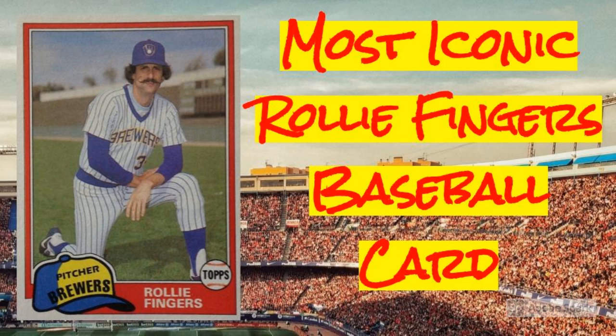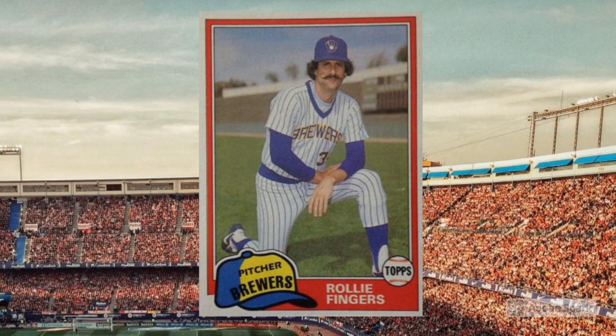Such was the case with Rollie Fingers when he made his Milwaukee Brewers cardboard debut in the 1981 Topps Traded set. Here's what it looks like. If you collected cards in the 1980s, chances are pretty good you're well familiar with this card.